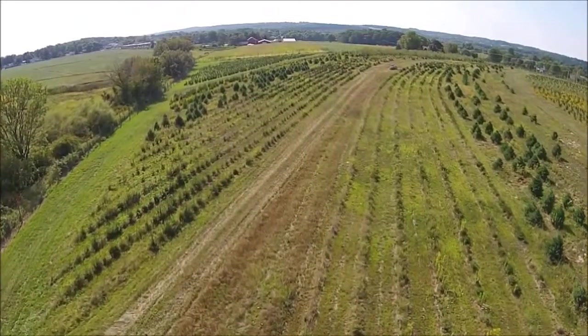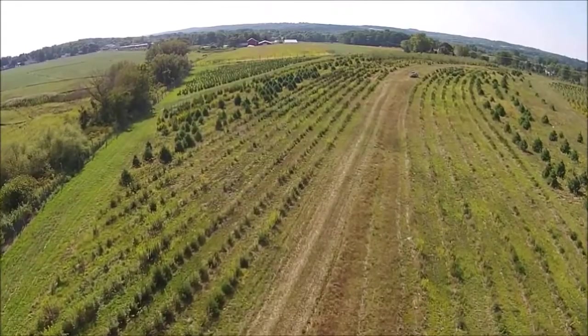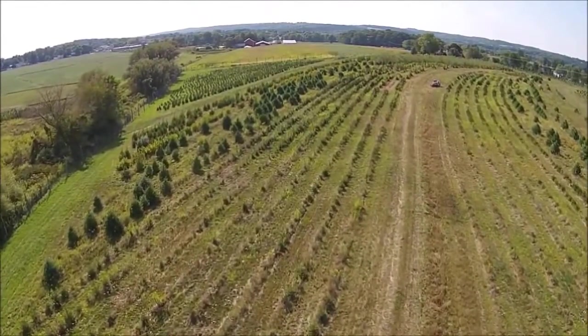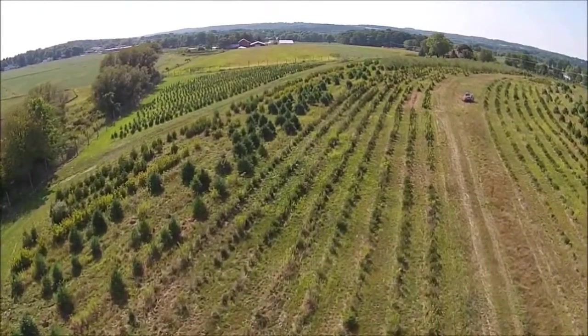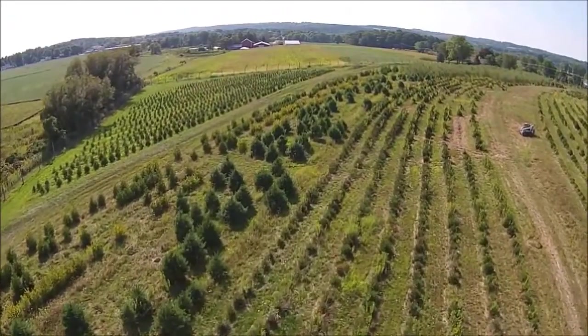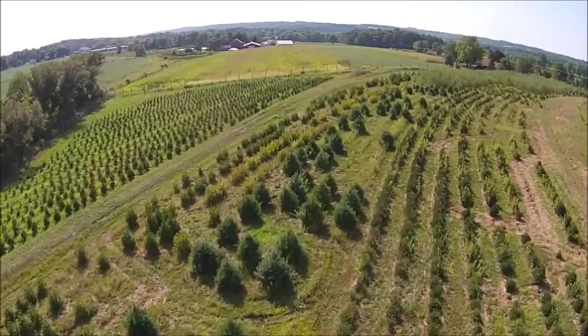Usually they'll say something like: a lot of screening trees, or shade trees, or arborvitaes, or maybe there's people that are buying burning bushes. But everybody has, in different areas, different likes and dislikes. So you must make sure, first and foremost, that you grow something that somebody wants to buy.